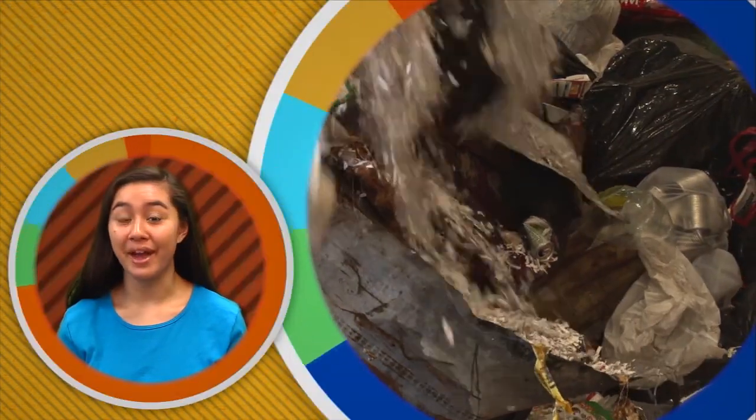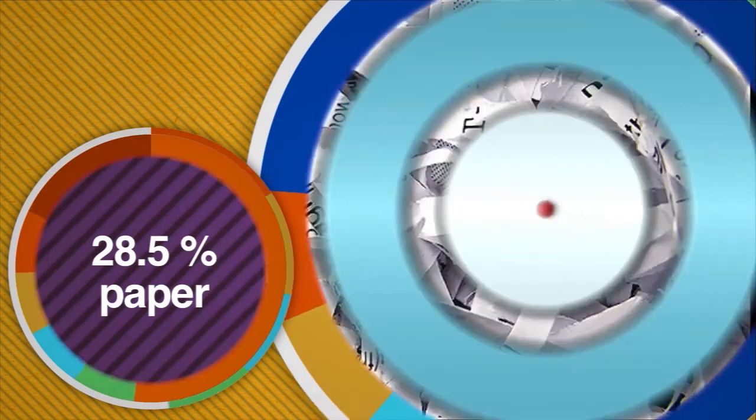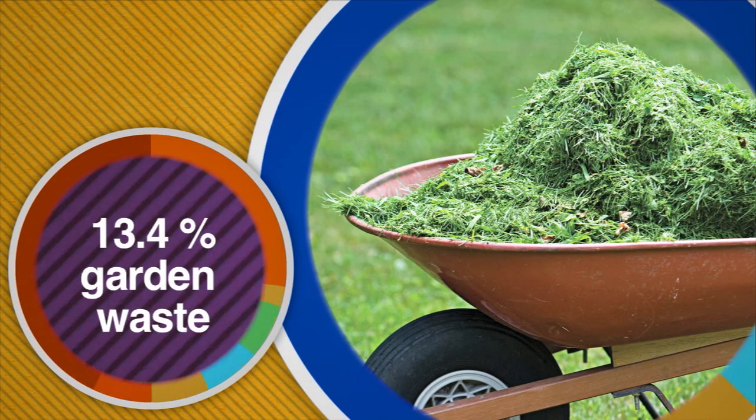What kind of stuff do we throw away? According to the Environmental Protection Agency in the United States, just over 28.5% of all the waste we throw away is paper. About 13.4% is garden waste, like grass clippings and branches.